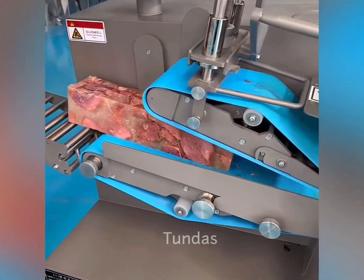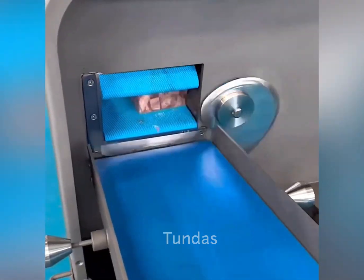This machine quickly and evenly cuts the meat product and distributes it along the belt.